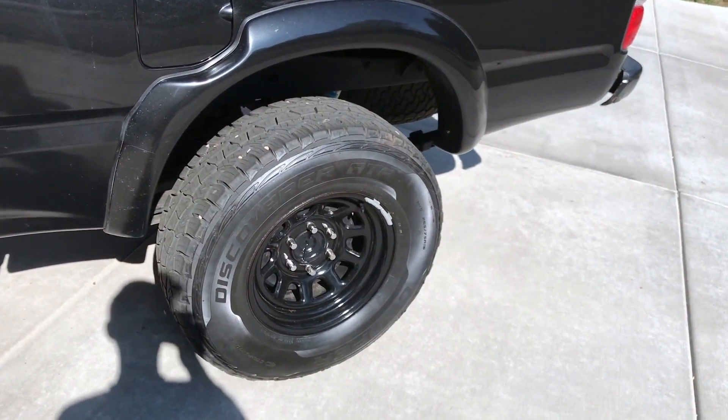I put KC lights on it and I replaced the headlights — they used to be foggy but these ones are nice and clear now. It also has a Borla exhaust system; it sounds pretty good. I'll show you the actual muffler — there it is.